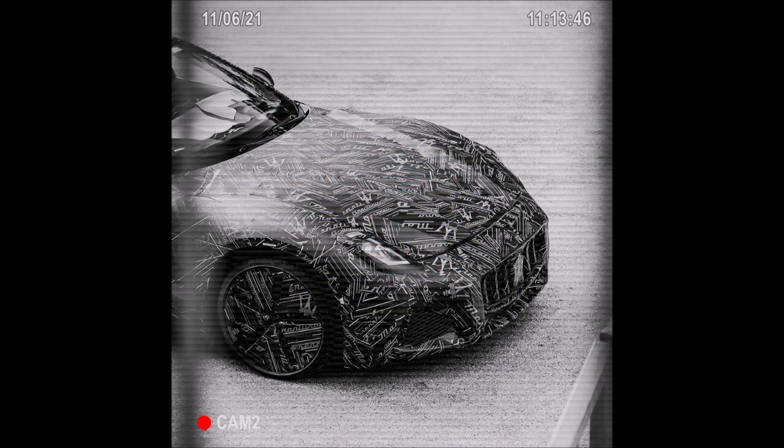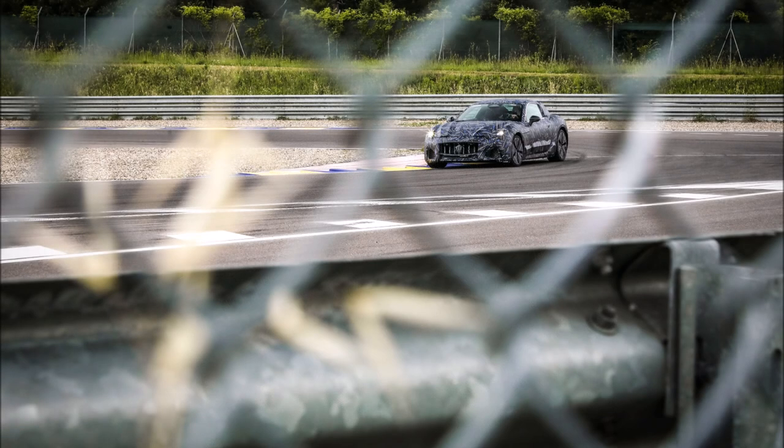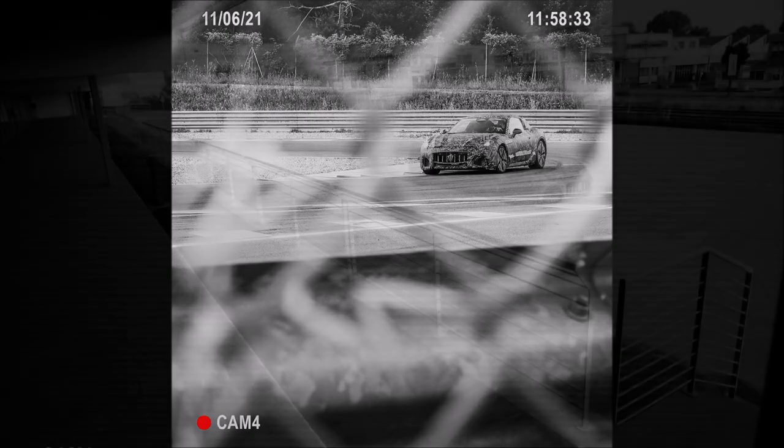We knew that was just a test mule, as the dimensions and proportions were definitely those of a Maserati Gran Turismo, and now we're definitely seeing that shape up. It's hard to see the wheels, but you can see red calipers underneath, and the bonnet is definitely hiding something.